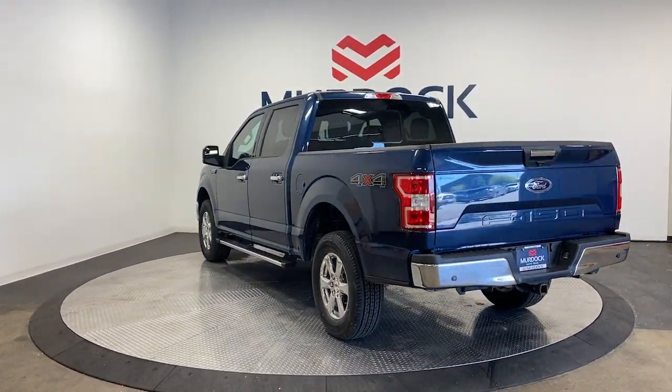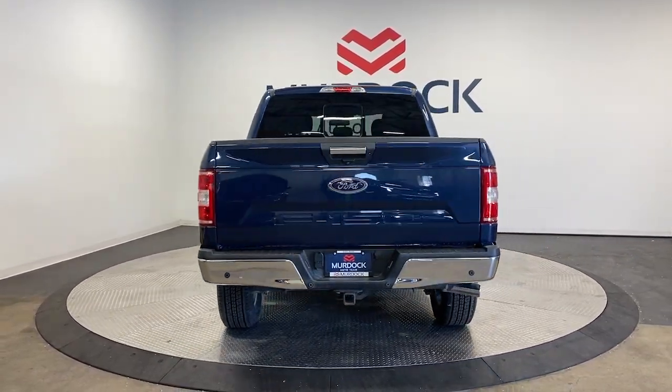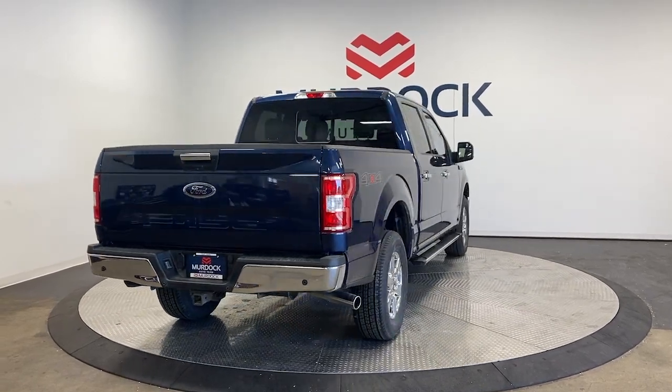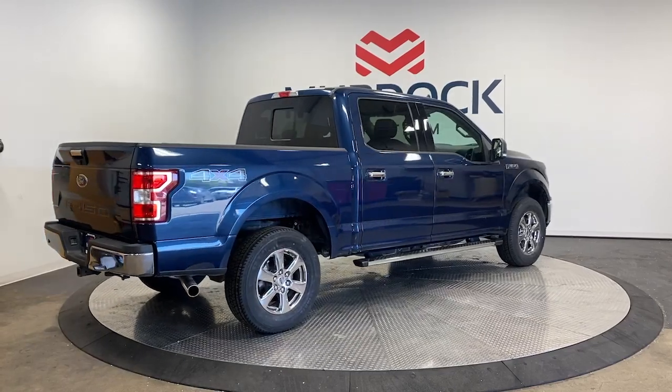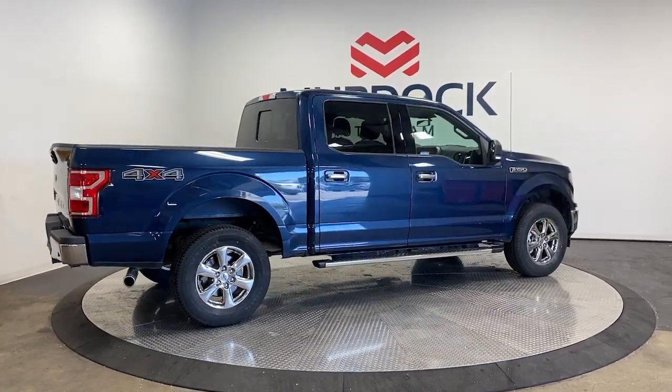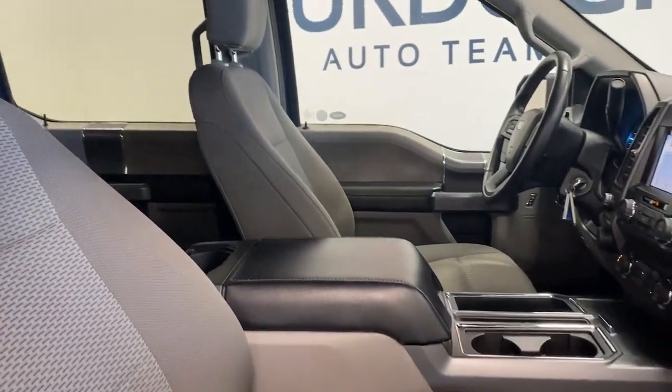The following are some of this vehicle's highlighted options: Apple CarPlay and/or Android Auto, navigation system, keyless entry, chrome wheels, heated mirrors, backup camera, remote engine start, fog lamps, satellite radio, and steering wheel audio controls.